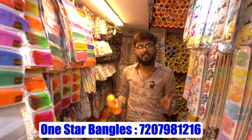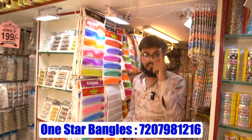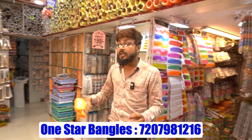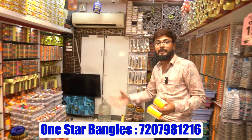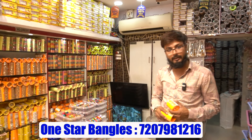Wholesale pricing available. If you are planning to open a shop or start a business, this video is very useful for you. If you want to start a business selling bangles, share this video with those who would find it useful. Thank you for watching, bye bye.